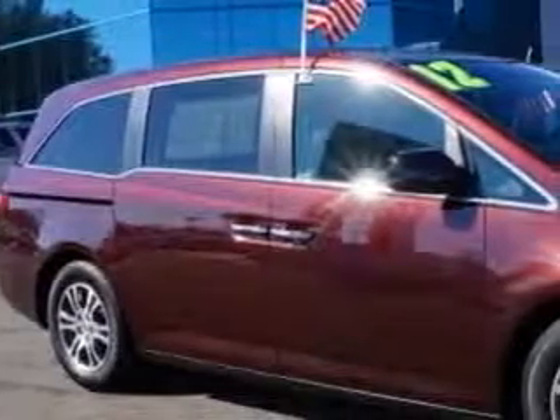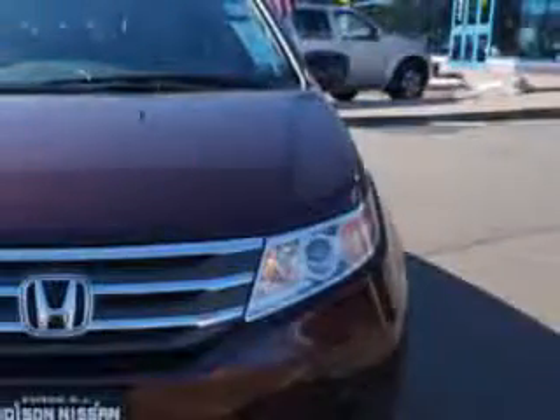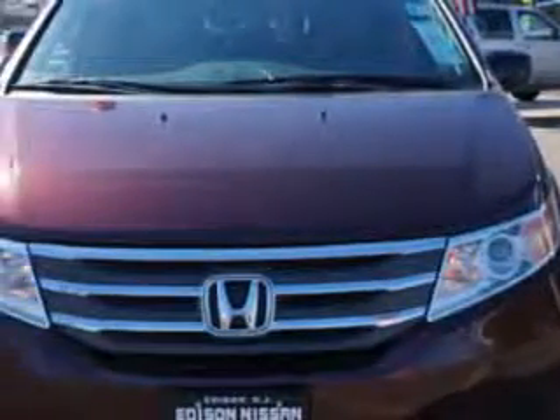Edison Nissan knows you want more in a car. You expect the best from your vehicle. Imagine driving this dark cherry pearl 2012 Honda Odyssey minivan, equipped with a 6-cylinder engine and an automatic transmission.